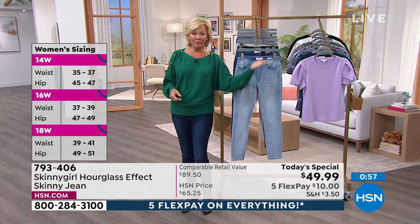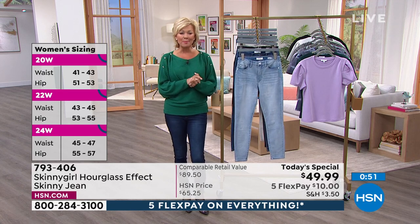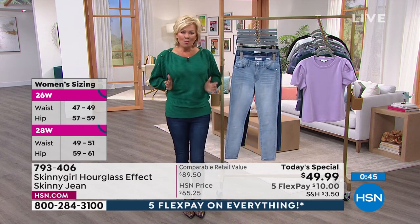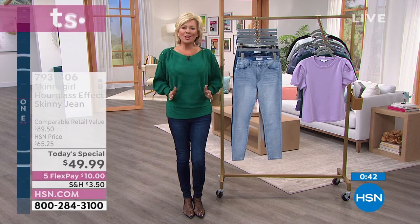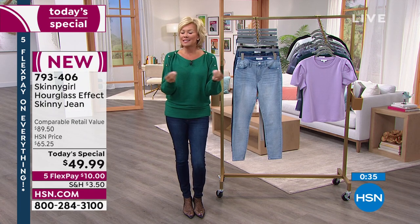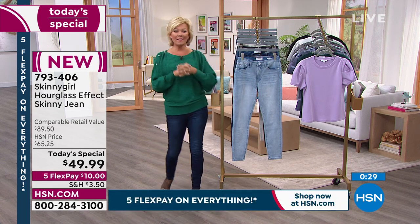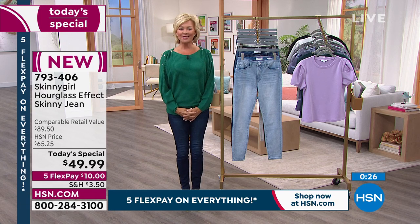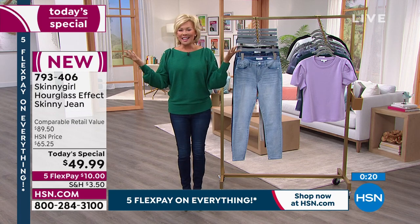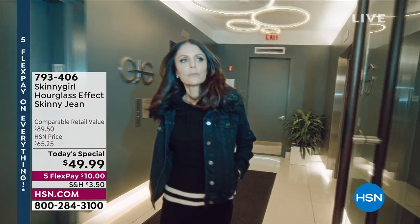Women's sizing runs from 14 through 28, and numeric missy sizing is also available. This t-shirt is adorable and coming up — it really gives you that hourglass effect, cinching you at the waist with a puff at the shoulder. Item number 793406 — it's our new star. Today one-day-only opportunity at this price for this jean. Bethany and her brand are just amazing. If you are new to HSN, Bethany is an incredible woman with so many different accomplishments.